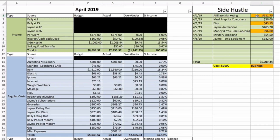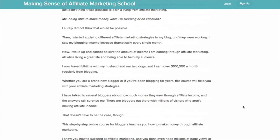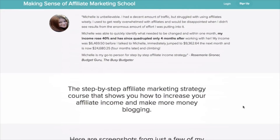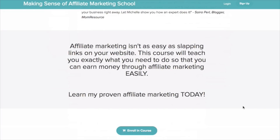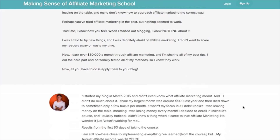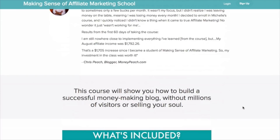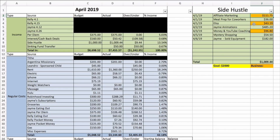Side hustle income so far is one thousand nine dollars and forty-four cents. One hundred eleven dollars and seventy-five cents of that was from affiliate marketing — I am absolutely loving affiliate marketing. It's been such a fun project in combination with my YouTube and blog. I took a course from Michelle with Making Sense of Cents, which was a game changer — not only for improving affiliate marketing but also for the legal aspects, which are very important to know.